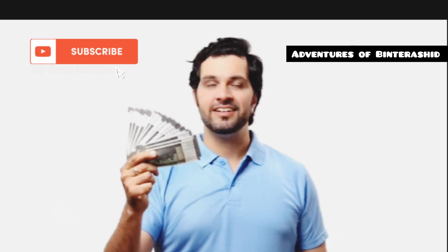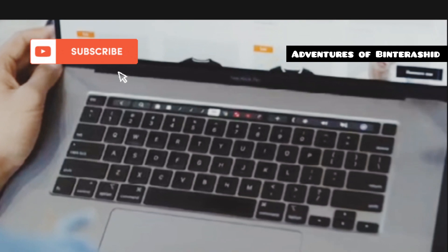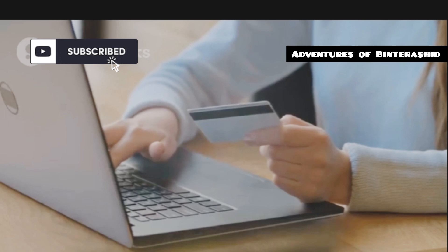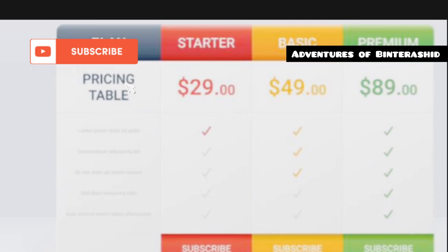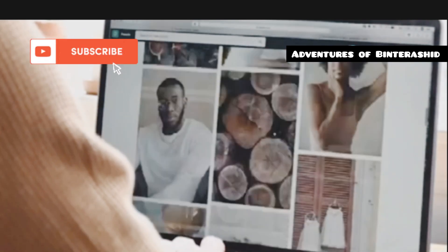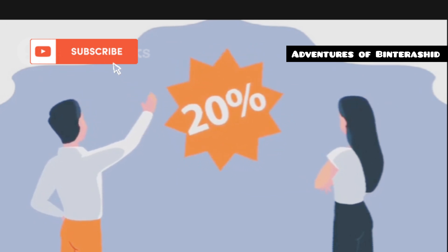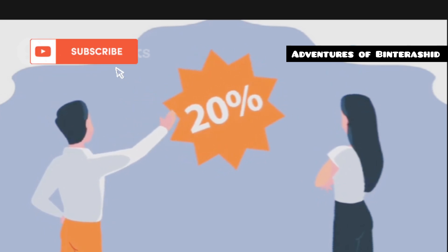Let's talk about money — how much will these platforms cost you? Shopify operates on a subscription model, kind of like your favorite streaming service. You pay a monthly fee for access to the platform and all its features, with different plans starting with a basic plan for small businesses and scaling up as your business grows. WooCommerce, being the open-source rebel that it is, is free to use. But you'll still need to factor in costs like web hosting, a domain name, security certificates, and premium themes and plugins, which can add up quickly.